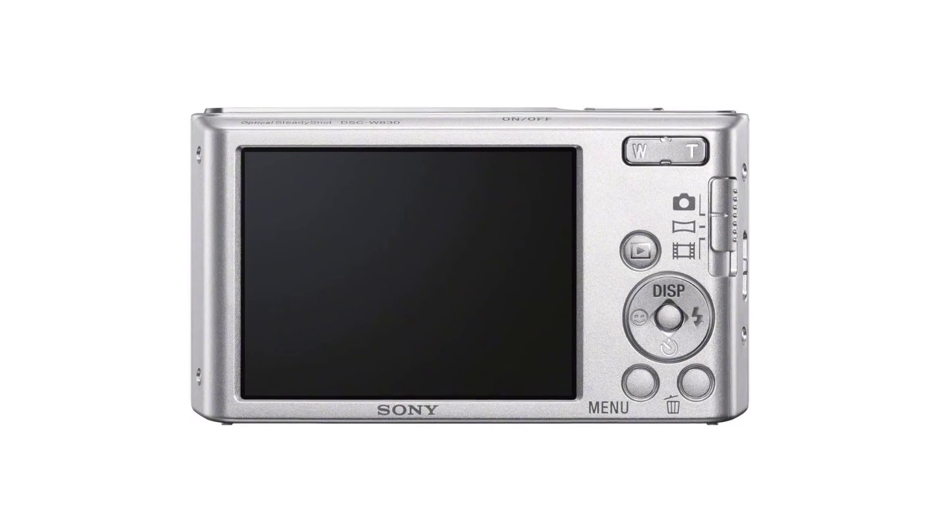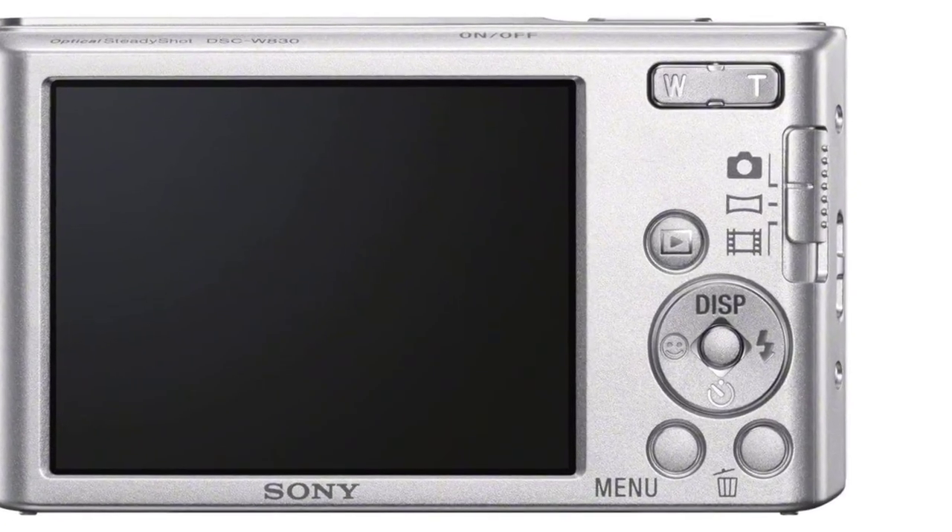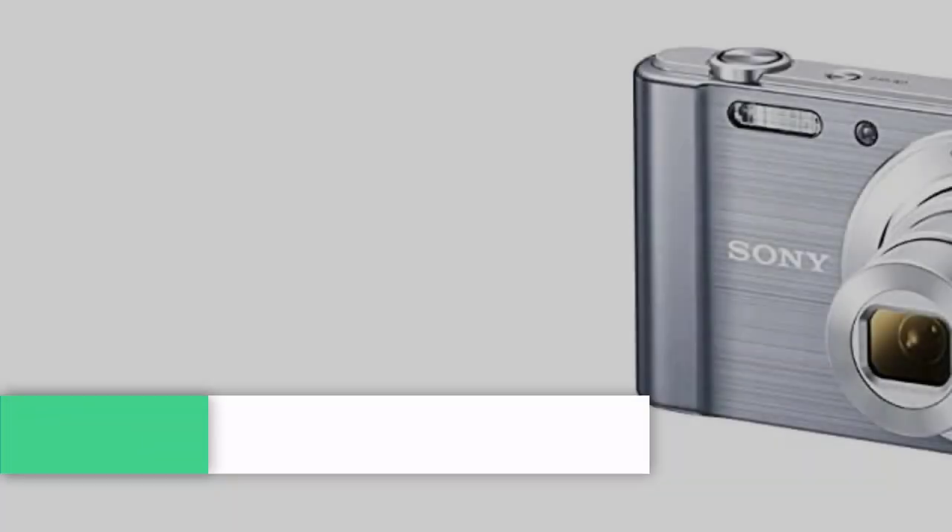I'm not a fan of its LCD screen though. The colors look a bit washed out, and it's difficult to see it if it's too bright outside. Still, it's a good choice for a camera that costs close to $100.